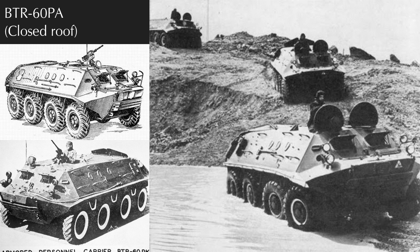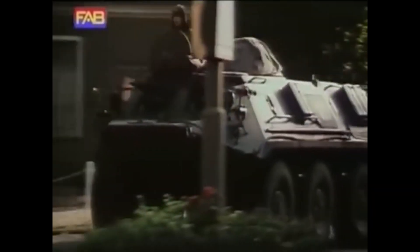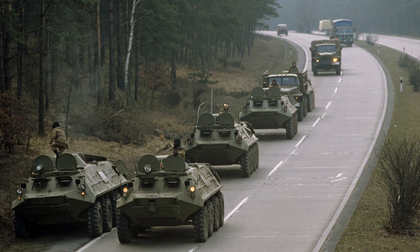The BTR-60PA replaced the Goryunov machine gun with a Kalashnikov machine gun and reduced the number of dismounts to 10 while improving the drivetrain. Dismounts exited through two roof hatches and were equipped with no less than six firing ports. The driver and vehicle commander each had their own overhead hatch. In 1965, production began of an upgraded BTR-60 series vehicle, differentiated by the conical turret towards the front of the vehicle. This version became the definitive image of a Soviet BTR — the BTR-60PB forms the majority of BTR-60 production.